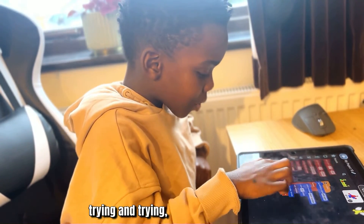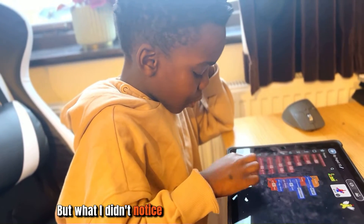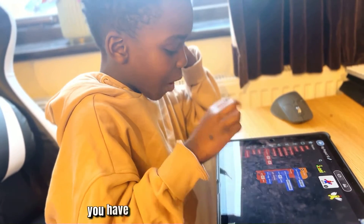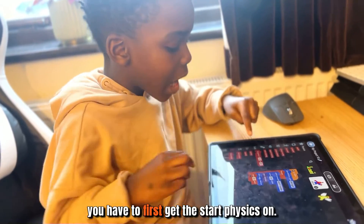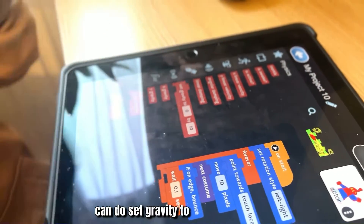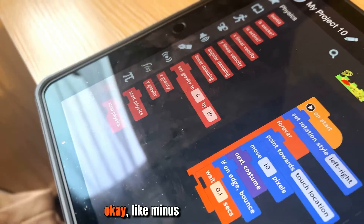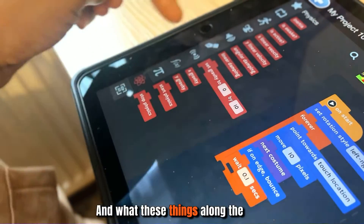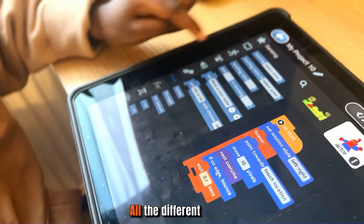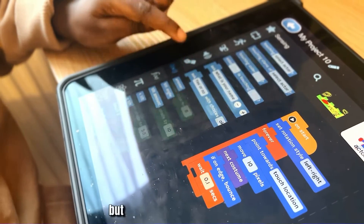He kept trying and trying with the physics, and what he didn't notice at first was that you have to first get the 'start physics' on. Then, if you want anti-gravity, you can set gravity to something like minus five. There are also different topics visible along the side — like math — though he hasn't explored all of them yet. The pen tool makes things draw in a certain way.